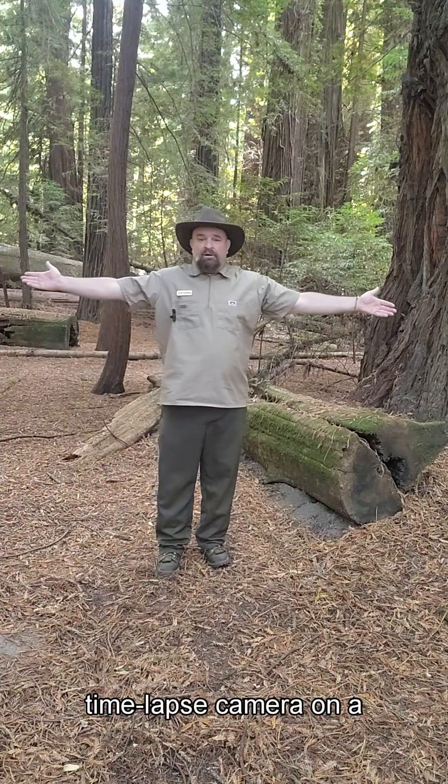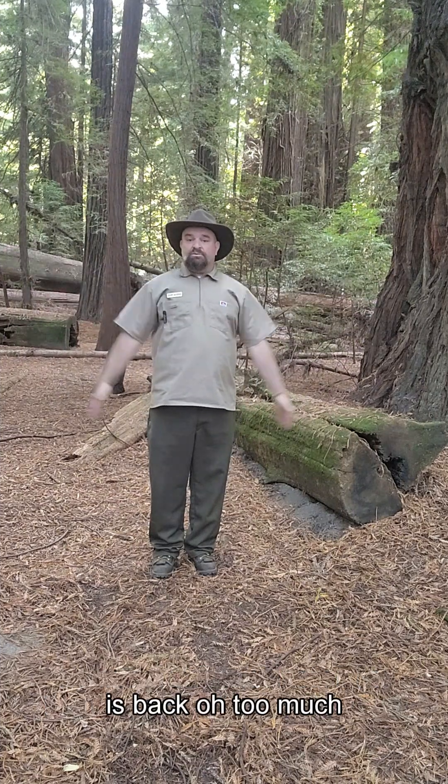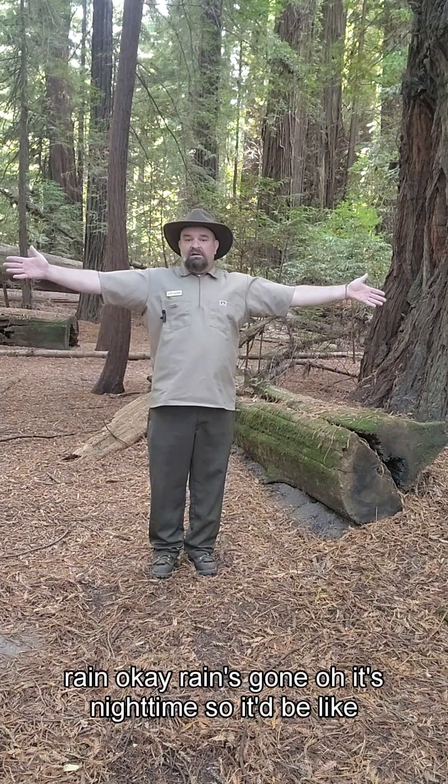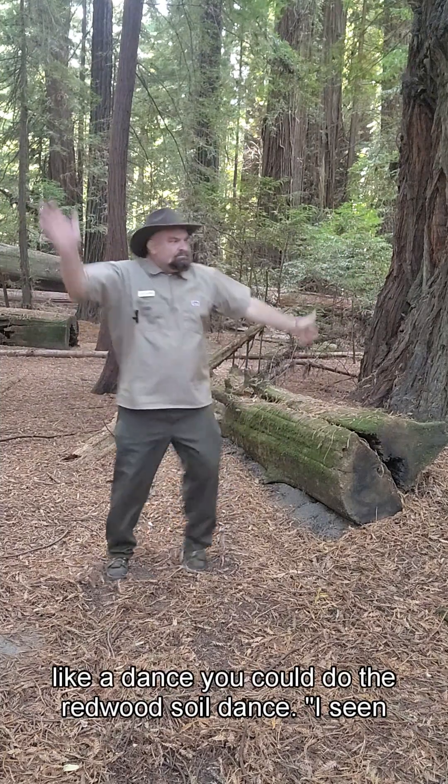So if you put a time-lapse camera on a redwood sorrel, you'd see it react: too much sun — closes. Sun is back — opens. Too much rain — closes. Rain's gone — opens. It's nighttime — closes. It'd be like a dance. You could do the redwood sorrel dance.